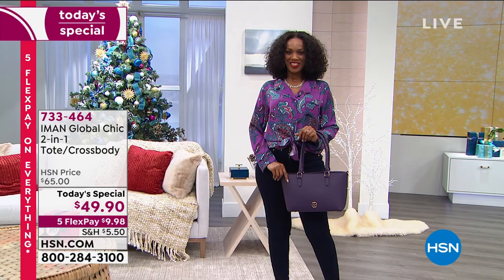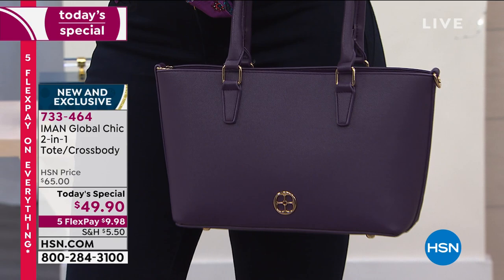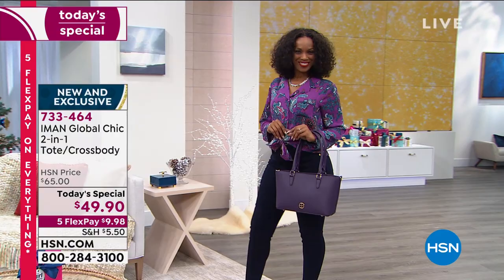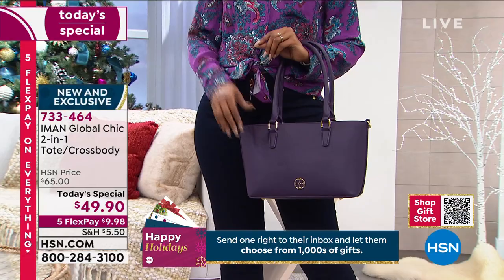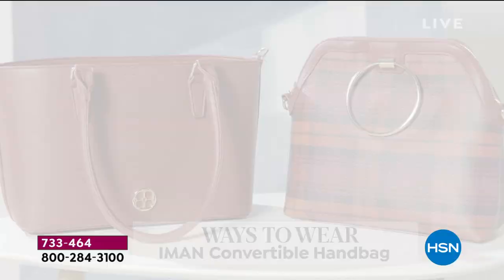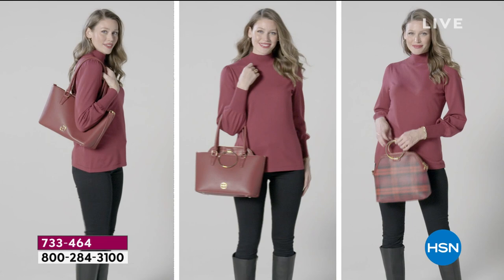There's a lot of excitement today because we are guaranteeing this in time for Christmas, and you get it on five interest-free credit card payments. You get this bag home today for $9.98 — and it's not just that one bag. It's actually two-in-one: you receive a satchel and a tote for under $10. You are not choosing, ladies — you get both.